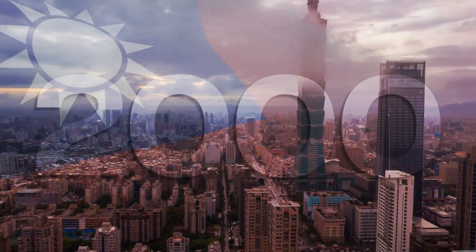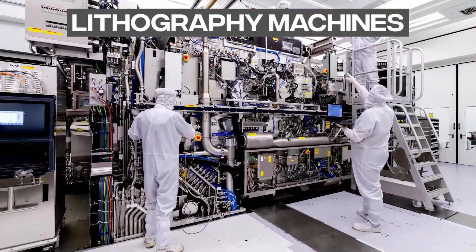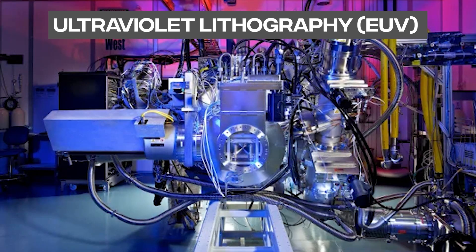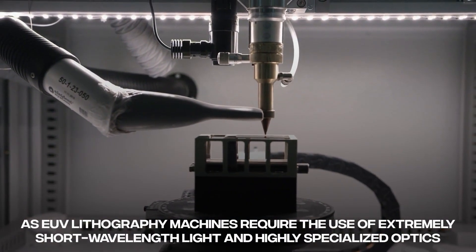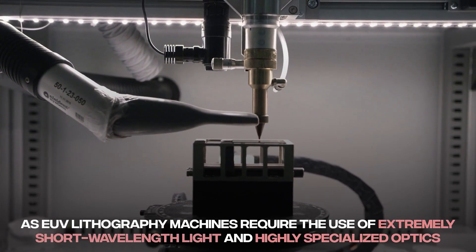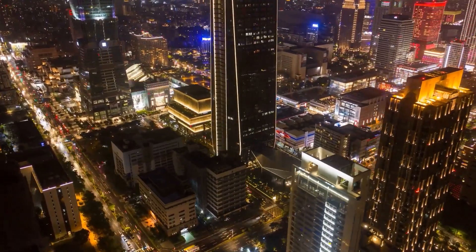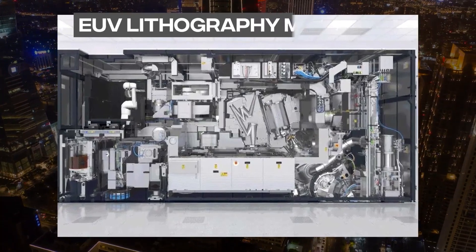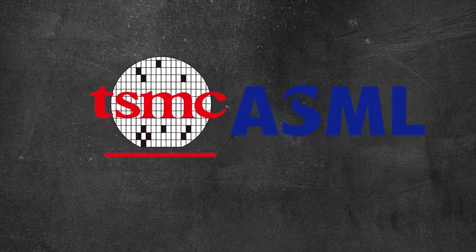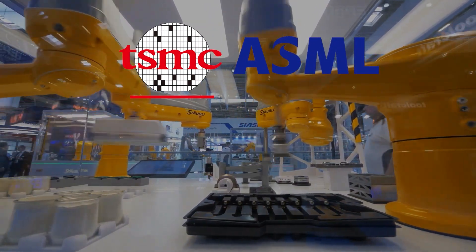In the early 2000s, Taiwan began to invest heavily in the development of lithography machines, particularly in the field of extreme ultraviolet lithography. This was a major technological challenge, as EUV lithography machines required the use of extremely short wavelength light and highly specialized optics. Despite the challenges, Taiwan's semiconductor industry made significant progress, with companies such as TSMC and ASML — a Dutch lithography machine manufacturer — working together to push the boundaries of what was possible in the field.